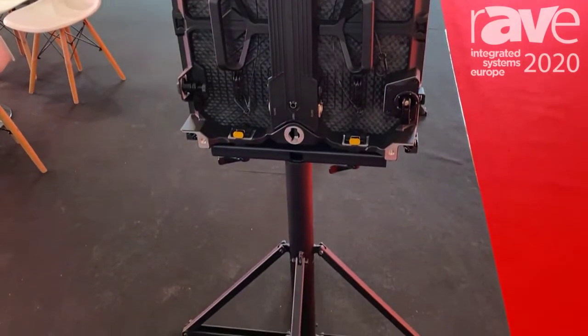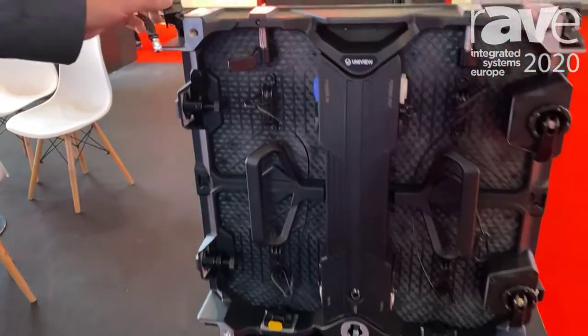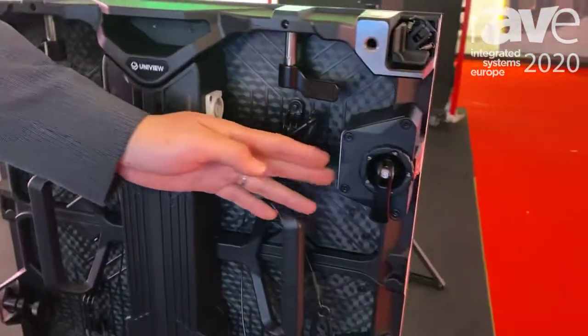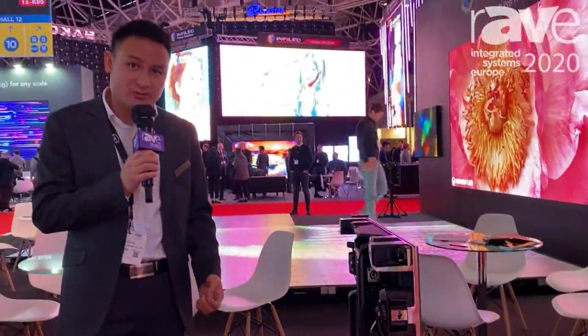The cabinet is only 7.4 kg per cabinet, and it has a quick removable power box, corner protection, and a very nice new design for the curvable lock. Visit us at www.univiewled.com for more details. Thank you.